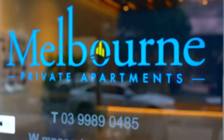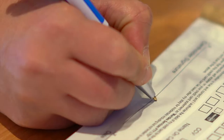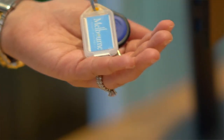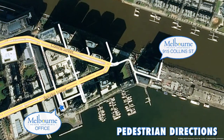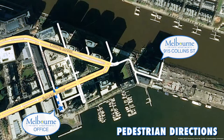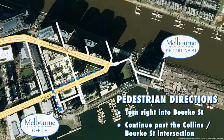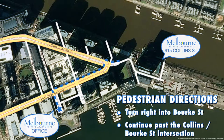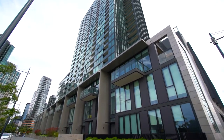Sit back and relax while we take you on a short journey from our office to your apartment at 915 Collins. If you do not have a vehicle, as you exit our office from Merchant Street, take a right at Bourke Street and continue past the Collins-Bourke Street intersection until you reach No. 1 Collins Wharf at 915 Collins Street.